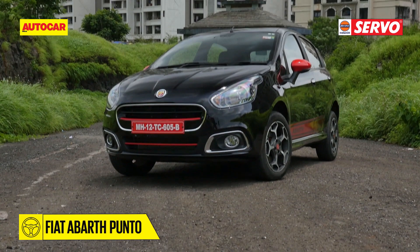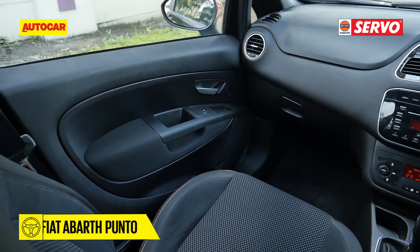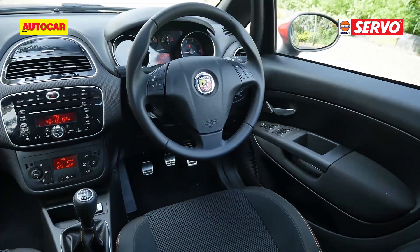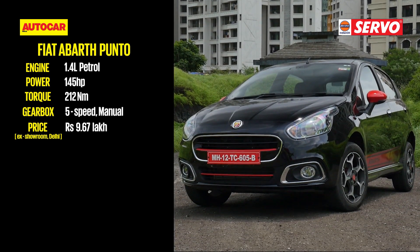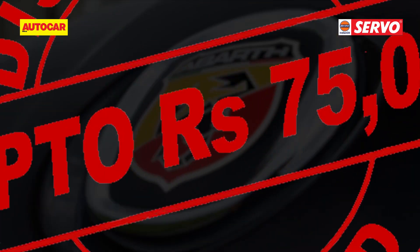If you're looking for a hot hatch, then now is the time to buy the Fiat Abarth Punto. Fiat is offering discounts in the range of Rs. 75,000 at most dealerships. The Abarth may be long in the tooth, but it still looks the part and with a strong 145 HP turbo petrol and brilliant chassis balance, it's a fun-to-drive hot hatch which is full of feel.